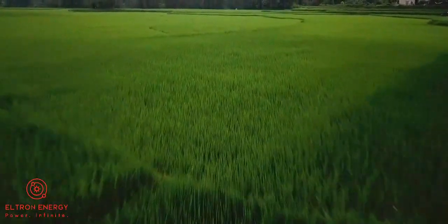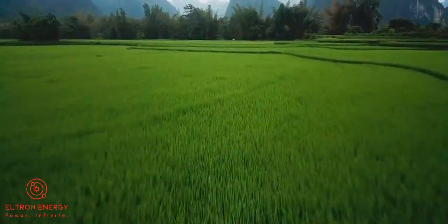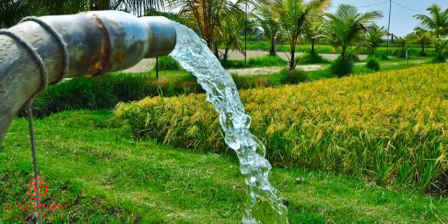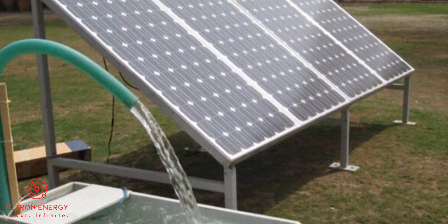Third, we introduce you to Eltrane Solar Water Pumps. We offer stainless steel AC and DC water pumps with low maintenance and operating costs. These solar water pumps have a capacity ranging from 0.5 hp to 10 hp with a head of 100 meters.